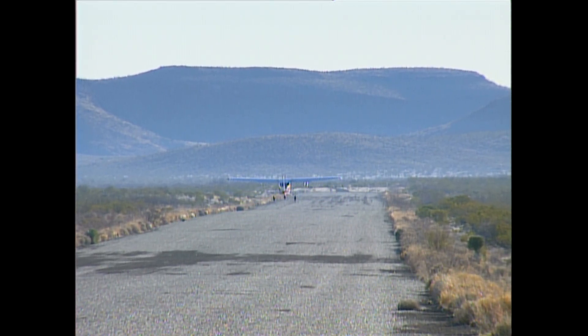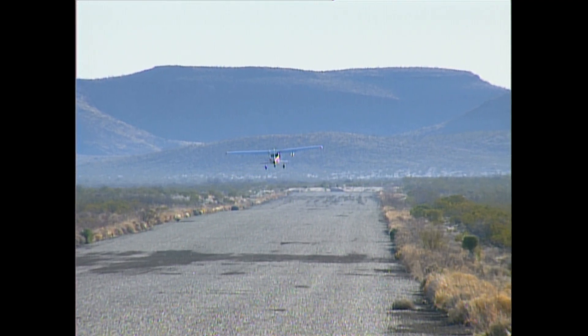Once the mountain lion has been located by the personnel in the air, the chase on the ground begins.